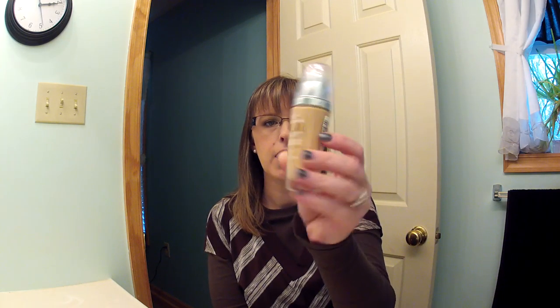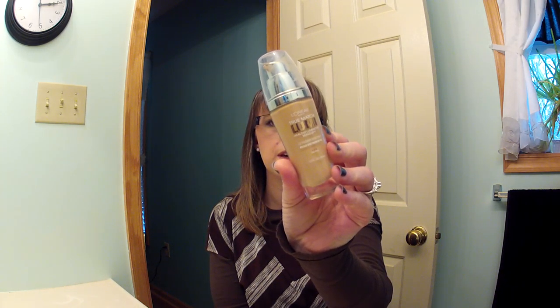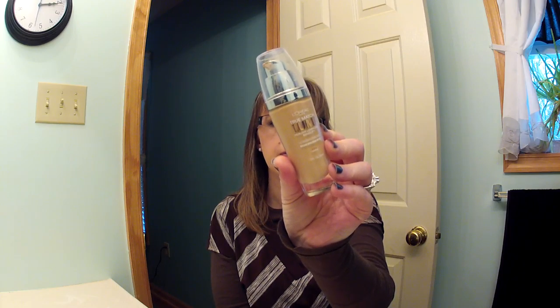So the first place I went yesterday was Ulta, and I bought the L'Oreal True Match Lumi Foundation in Soft Ivory and Classic Ivory.